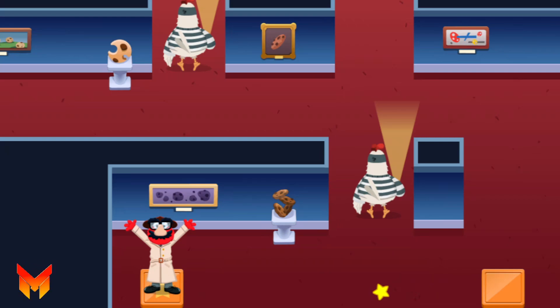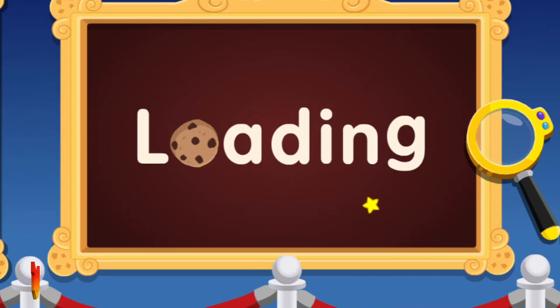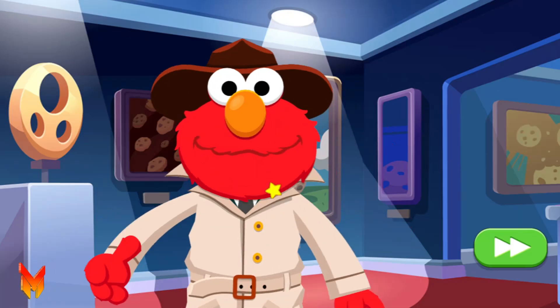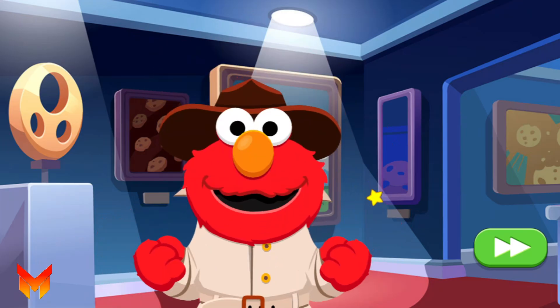Yay! We did it! Nice work, Detective! Phew! Great job getting past those wicked chickens!